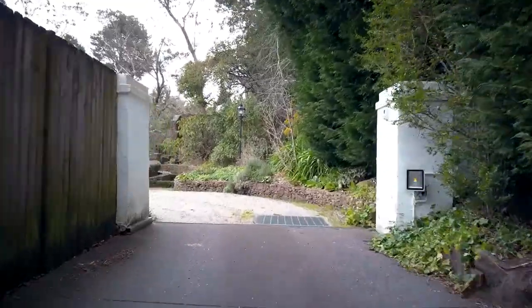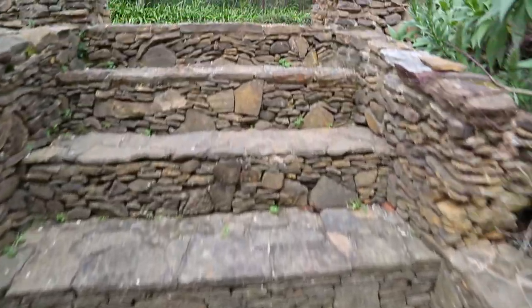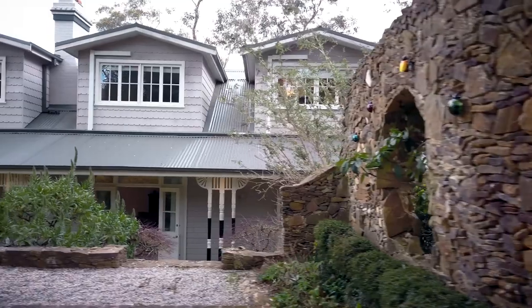As you drive down the private driveway, immediately you get a sense of light and space. We're just around the corner from the Everglades Gardens, and we have about a quarter of an acre featuring a lot of Sorenson stonework. As you can tell, it's a period style home which really does look timeless and elegant.